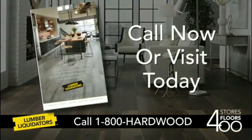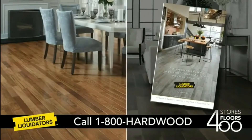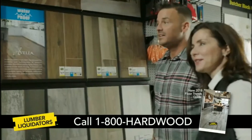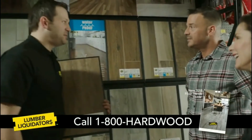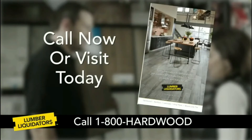Call now to request our new 66-page Summer Floor Trends Catalog, showcasing the latest styles in hardwood, bamboo, laminate, waterproof flooring, and more. So stop by your local store or visit us online at LumberLiquidators.com, and call now to get your free Summer Floor Trends Catalog today.